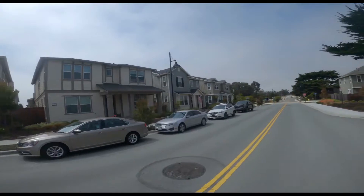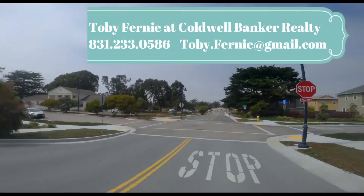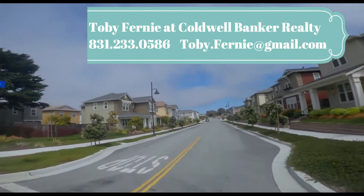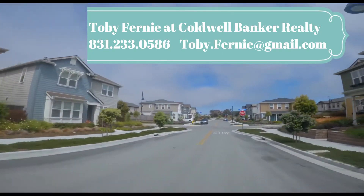Welcome to Monterey, CA. Toby Ferney here, and I will be giving you a quick tour around one of the new housing developments in the area, The Dunes, to give you a sense of what it is like to live in the neighborhood.